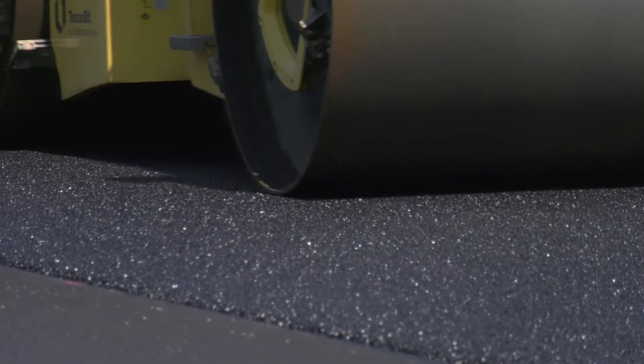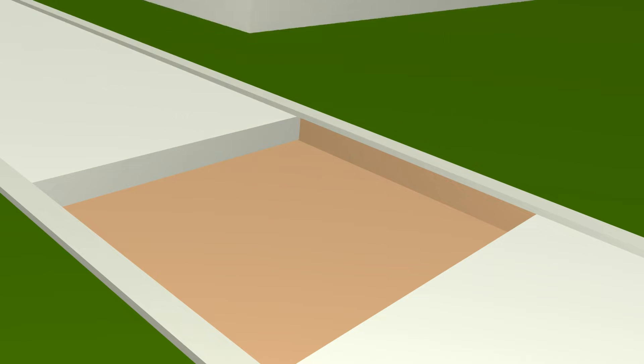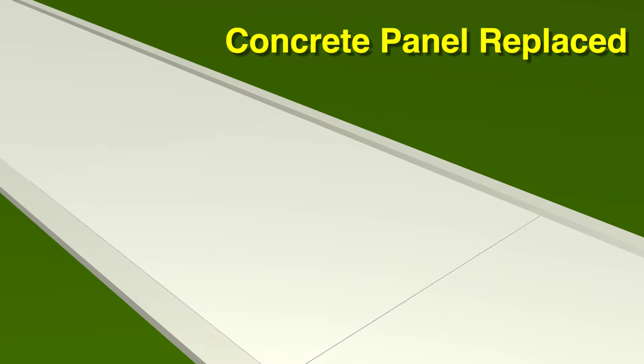Here's how the asphalt overlays work. We start with concrete repairs that are showing signs of distress or failure. This ensures the concrete base is solid. This usually means repairing and replacing concrete panels.